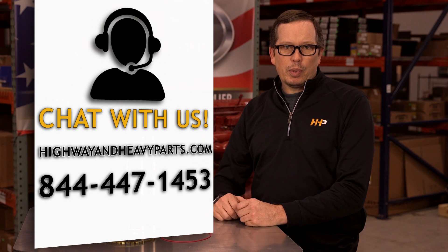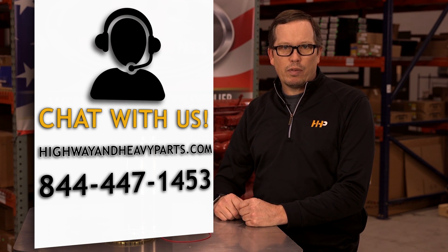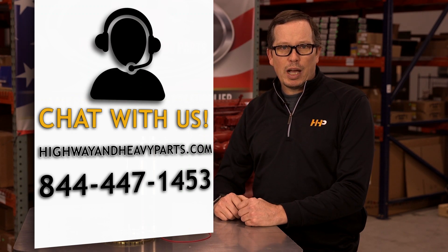If you have any questions about today's video, submit a comment below or chat with us at highwayandheavyparts.com. You can also talk to me or any of the other service techs at Highway and Heavy Parts at 844-447-1453. From diagnosis through delivery, we're Highway and Heavy Parts.